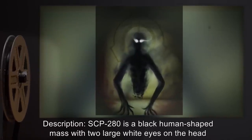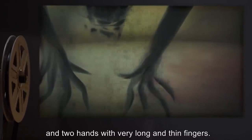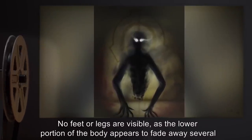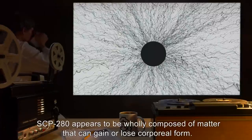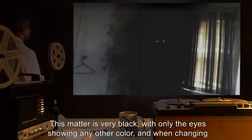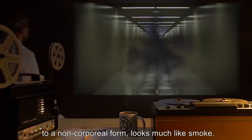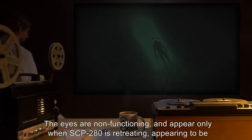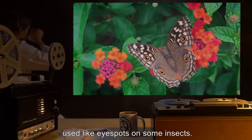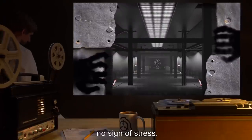SCP-280 is a black human-shaped mass with two large white eyes on the head and two hands with very long and thin fingers. No feet or legs are visible, as the lower portion of the body appears to fade away several centimeters from the ground. SCP-280 appears to be wholly composed of a matter that can gain or lose corporeal form. This matter is very black, with only the eyes showing any other color, and when changing to a non-corporeal form, looks much like smoke. The eyes are non-functioning and appear only when SCP-280 is retreating, appearing to be used like eye spots on some insects. SCP-280 is very strong and has been observed pulling apart steel with its hands, showing no sign of stress.